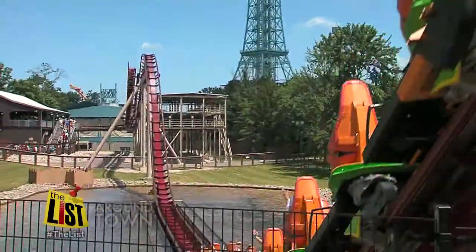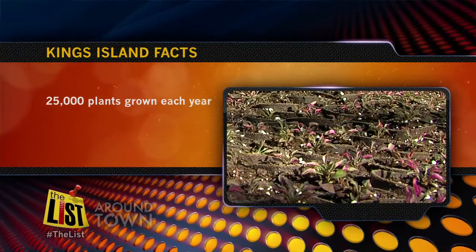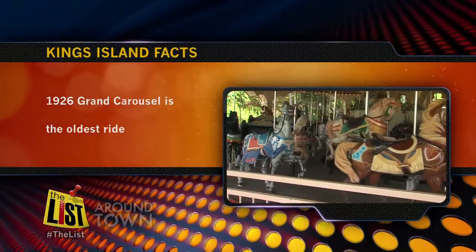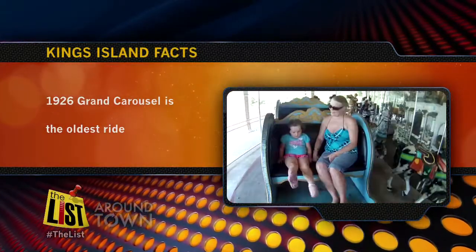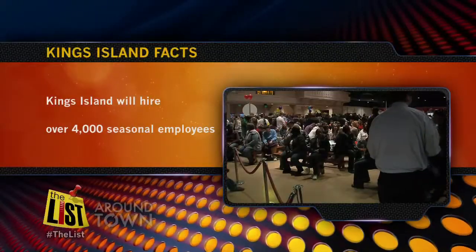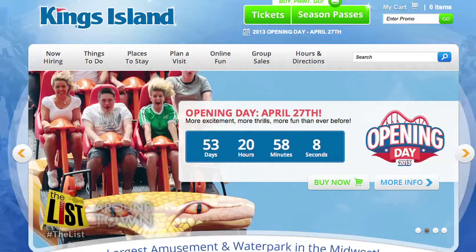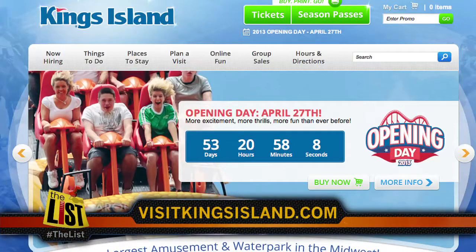Here is an interesting list of park facts by the numbers. The grounds crew will grow over 25,000 plants each year. The oldest ride in the park is the Grand Carousel — it was originally purchased by Coney Island in 1926. The park will hire over 4,000 seasonal employees this spring. You can apply at visitkingsisland.com.